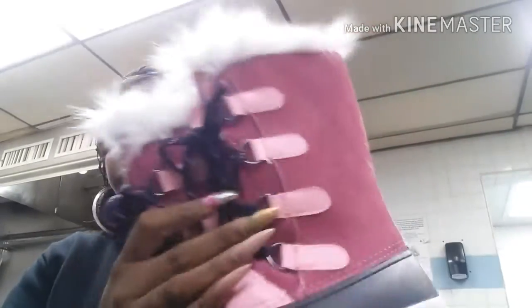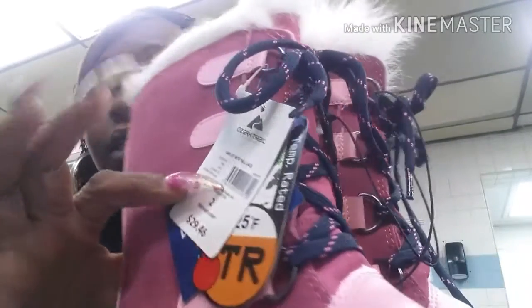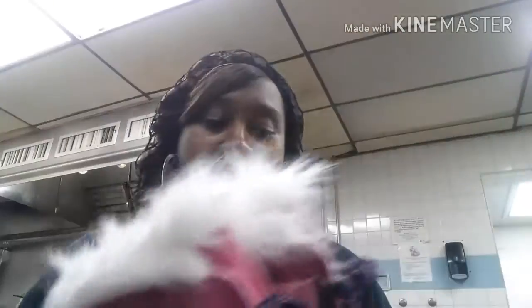Hey YouTube, this is Pink again. I'm gonna do a little small haul, show y'all what I got. I'm at work right now but it's all cool. First, I was in Walmart and I saw these boots for my daughter — so cute, aren't they? They were five dollars on sale, the regular price is $29.46. She'll probably wear them a couple times before it warms up and we'll put them up for next year.